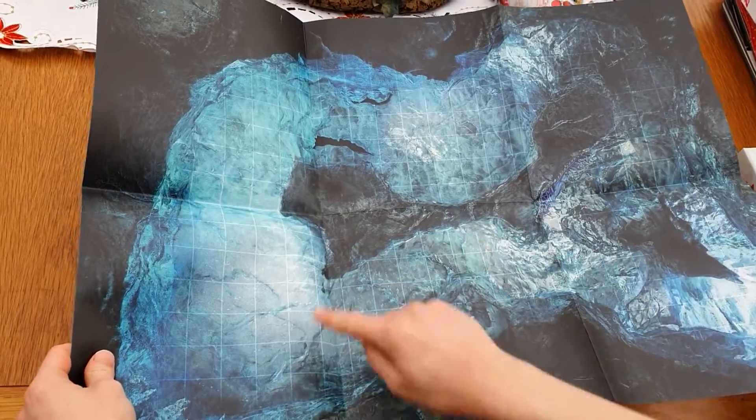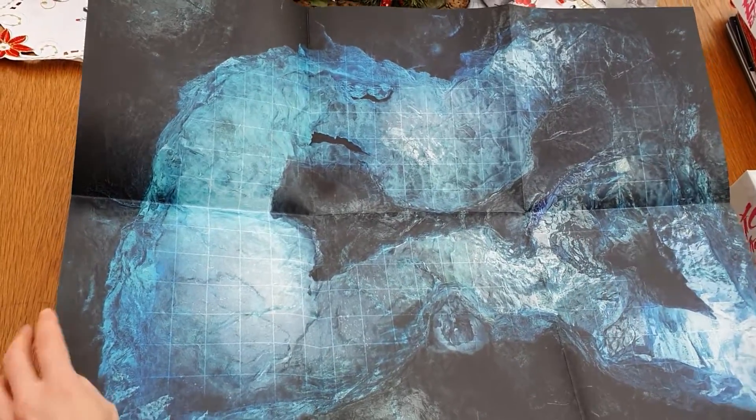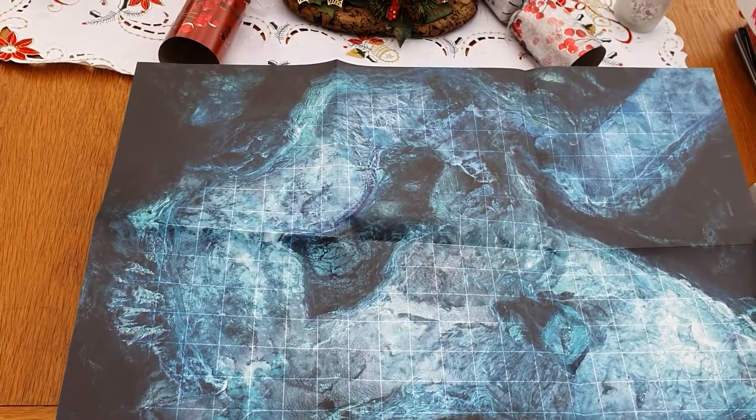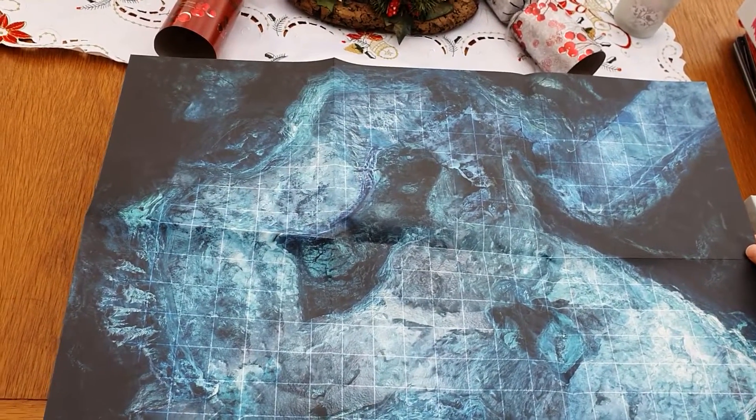Yeah, you've got all the caverns — it's just gorgeous colouring. And the same on the back, so two types of different caverns you can have an adventure through.